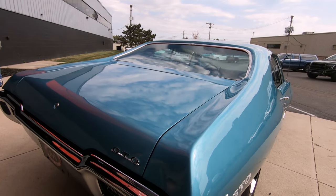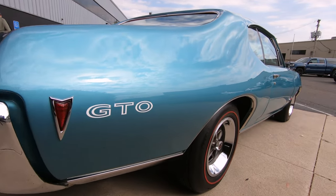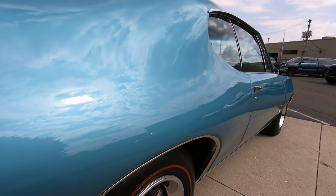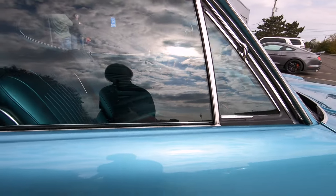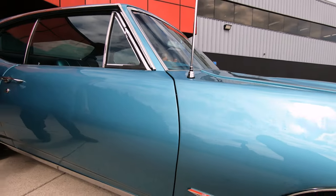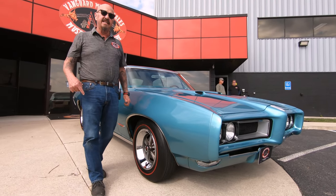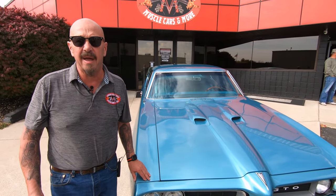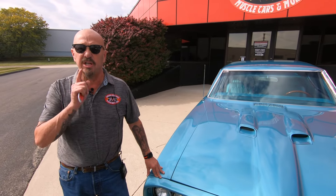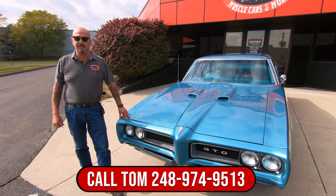As you look down the passenger side, she is straight as an arrow. Now at Vanguard Motor Sales we don't do any consignment whatsoever — that means we own this car, so you know we did our homework and checked it out before we bought it. We're going to take it in, put it up on the lift and check it all out so we can do any repairs it might need. You can call Tom at 248-974-9513.